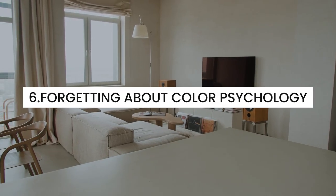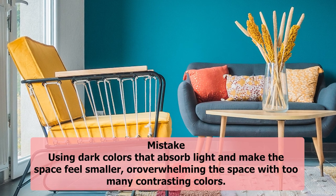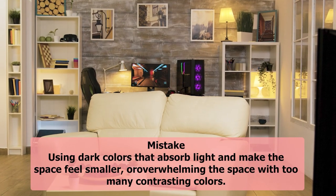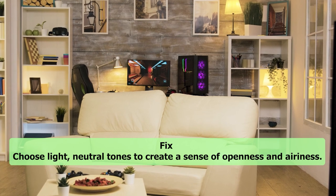6. Forgetting about color psychology. Mistake: Using dark colors that absorb light and make the space feel smaller, or overwhelming the space with too many contrasting colors. Fix: Choose light, neutral tones to create a sense of openness and airiness.